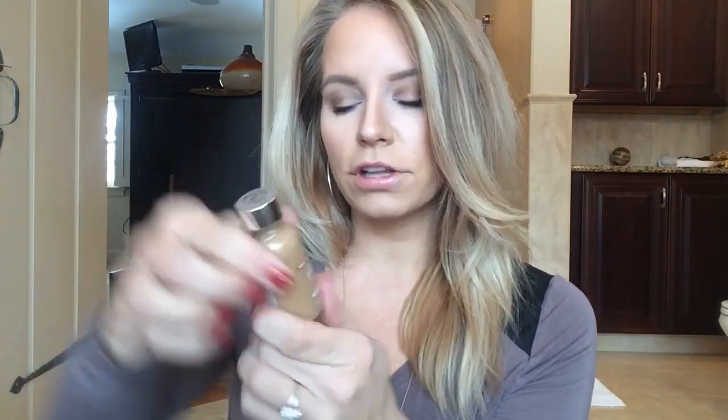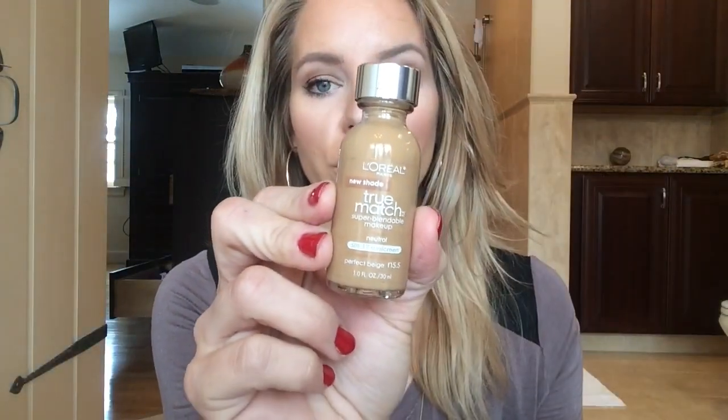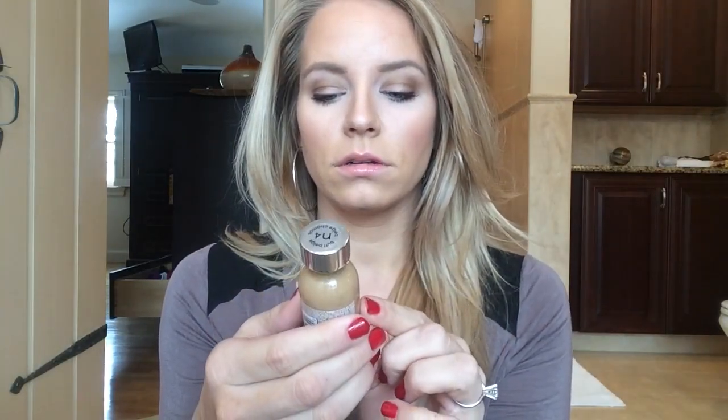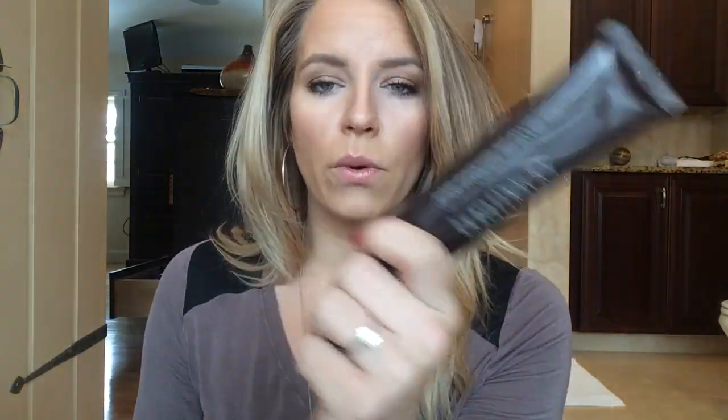I have L'Oreal True Match — this is one of my go-tos. I love this one. This is in the shade N5.5, Perfect Beige. And I have Laura Mercier Tinted Moisturizer for if I'm just going to the gym or running errands and I'm not actually getting ready.